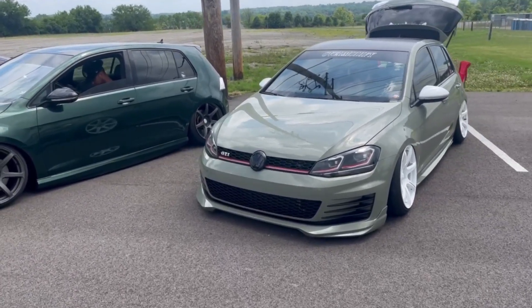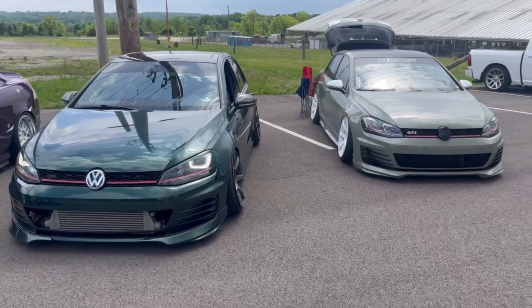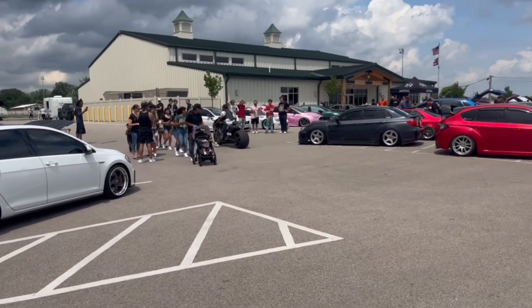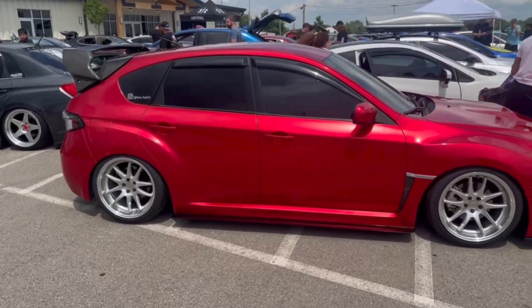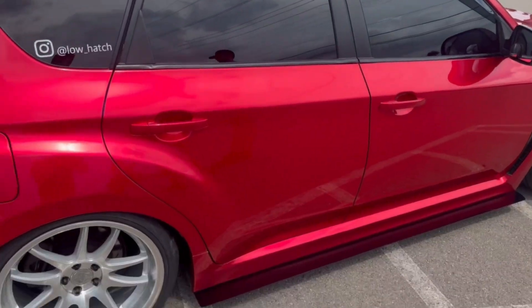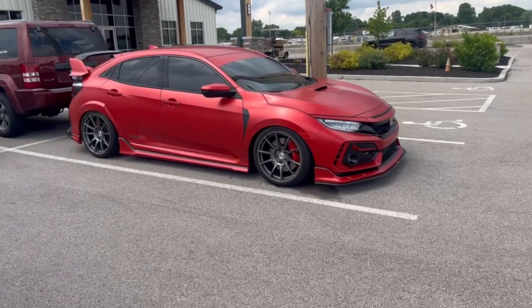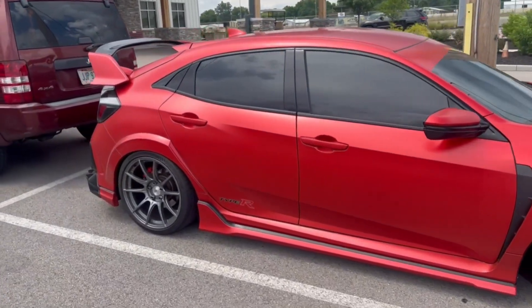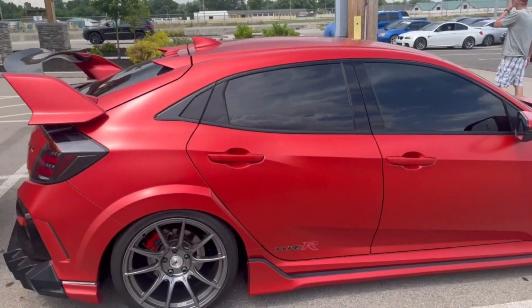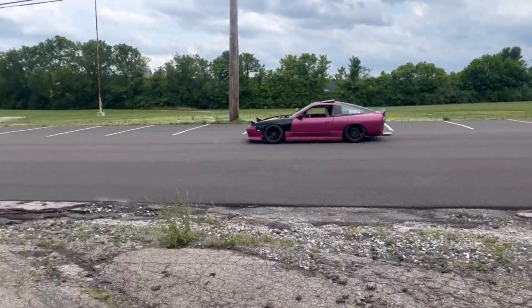Got a couple nice GTIs down here at the end. Jay wants to wrap her GTI an army green color, and she's going to try to do it herself - which is badass - she wants to start a little business with it, so when that gets started we'll let you guys know. Another clean WRX hatch - I like this color a lot. Little carbon wing, nice looking wheels, looking clean. This might be the nicest Type R I've ever seen - it's wrapped in an orangish reddish satin matte color. God it looks so good.